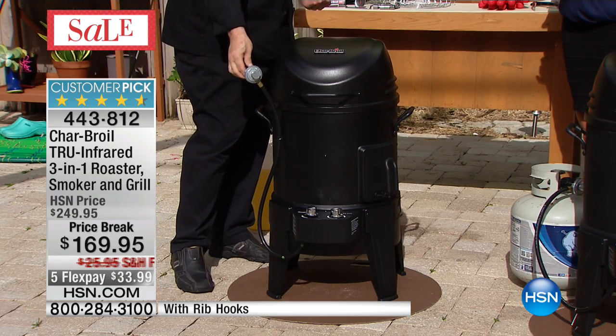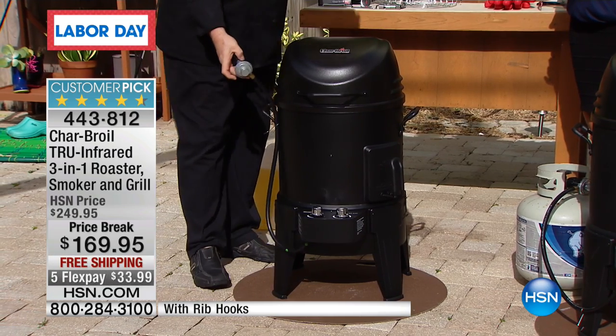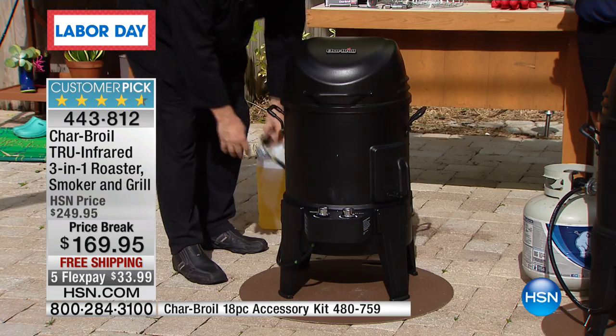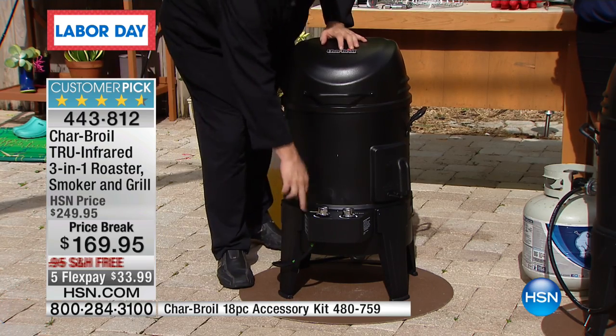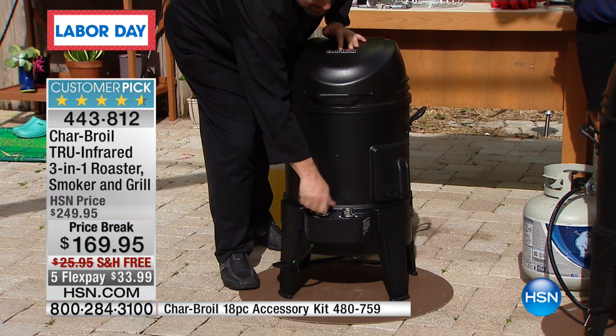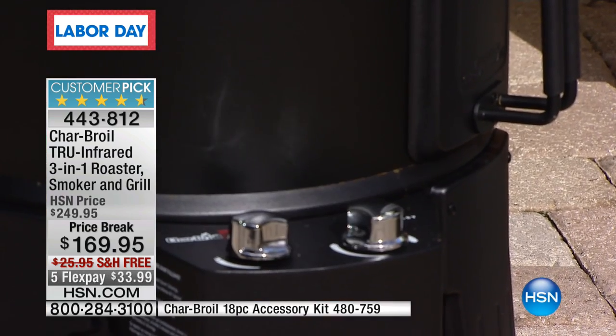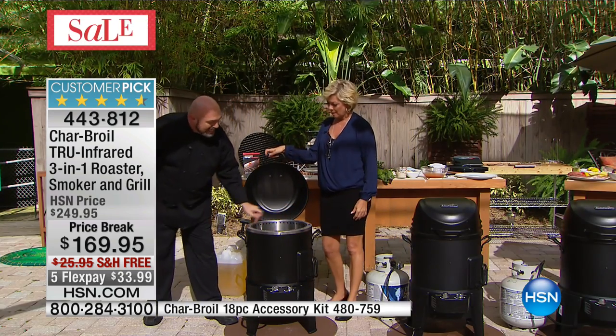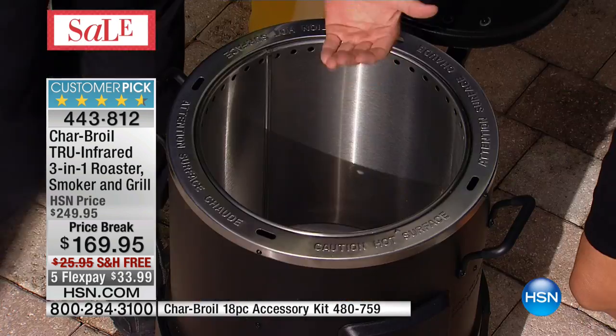You're just going to hook it up to the 20-pound propane tank you already have. Or if you want a little adapter, you can use the two-pound ones and take it tailgating. People see a machine like this and they're intimidated, but there are just two buttons. All you do is turn the gas on and it's got a rotary ignition. As soon as you ignite this, you ignite a burner on the inside of the machine.